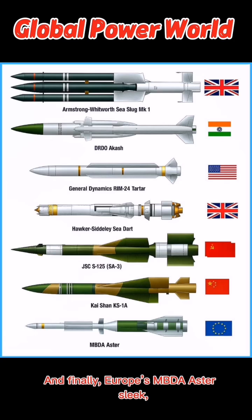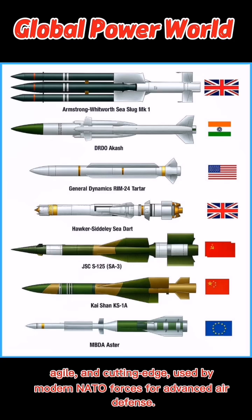And finally, Europe's MBDA Aster — sleek, agile, and cutting-edge, used by modern NATO forces for advanced air defence.